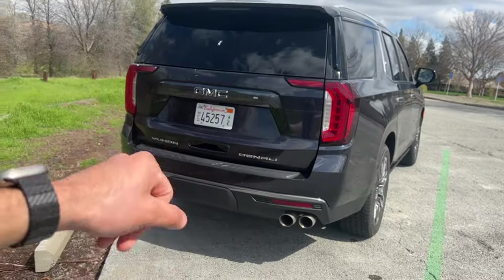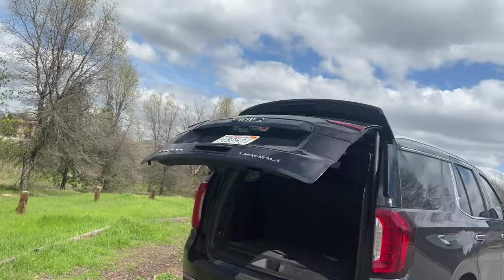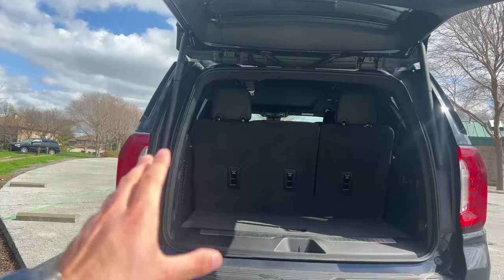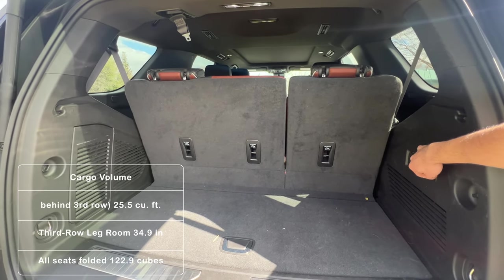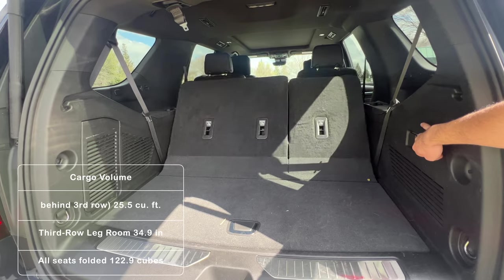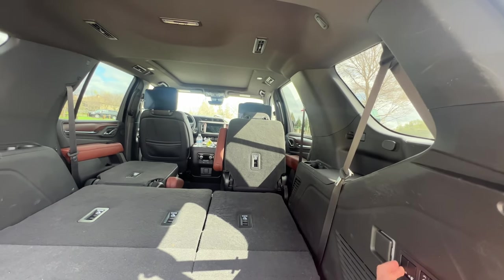This is indeed a three-row SUV with amazing features such as the ability to open the trunk cargo hatch by simply putting your foot under it — it will automatically open. At night, a GMC logo illuminates on the bottom making it easier to see the sensor area for the automatic liftgate. For the third-row seats, there are buttons you can press and they'll automatically fold down or back up, and you can also fold the second-row seats down as well.